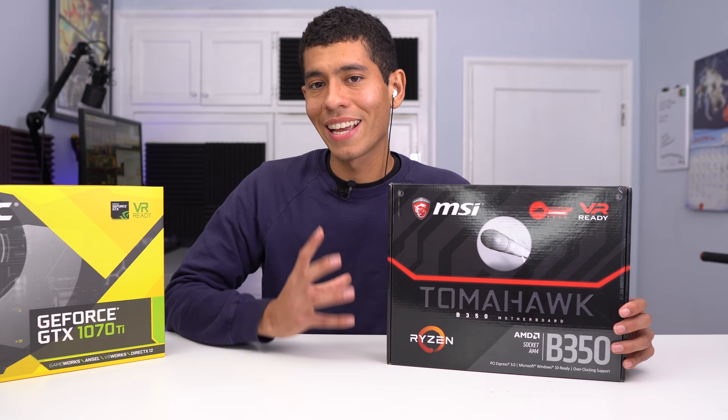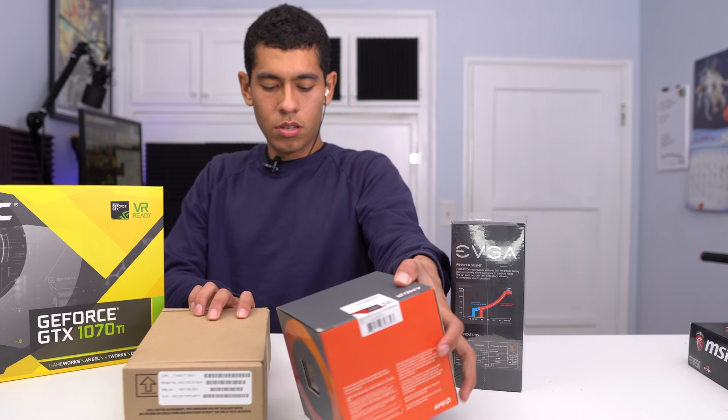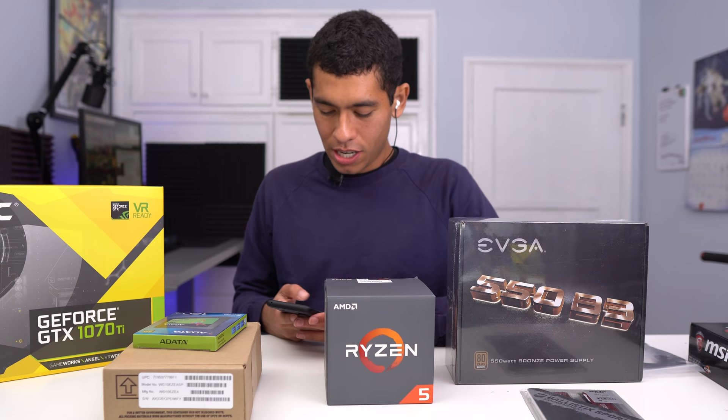This motherboard looks sick — it has some cool red LEDs. It's a B350 chipset. I've done builds with it before. This build is actually going to have an SSD because, well, it's a $1,000 build — you've got to have an SSD. My other budget builds only had hard drives just to cut costs, but this one's going to have an SSD.